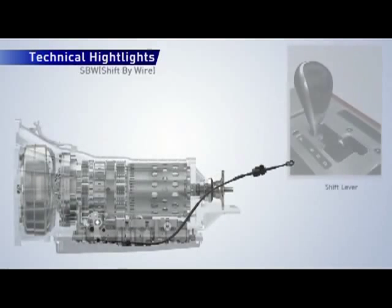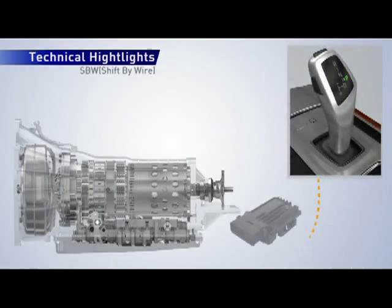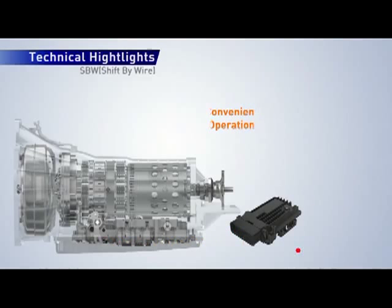Another new convenience feature of the 8-speed automatic is the shift-by-wire system. This system allows the automatic transmission to be controlled by electronic systems instead of mechanical cables. The shift-by-wire system enhances the value of the vehicle by increasing driver convenience.